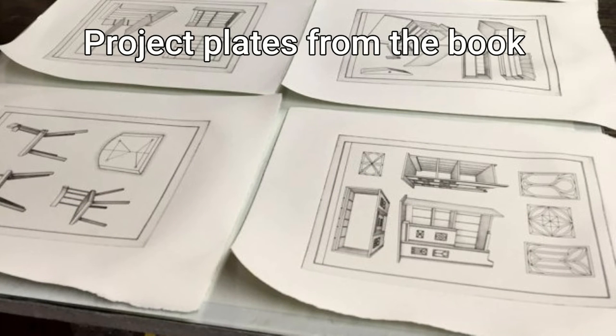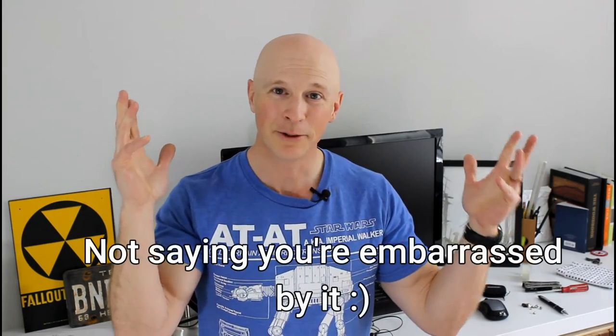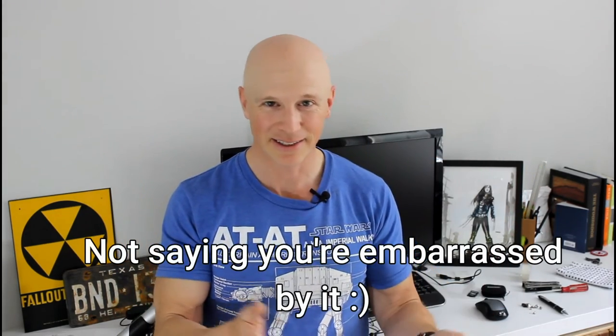My question to you this week is: do you have an example of that simpler design where you've made it and you're not showing it off to your friends, but you use it every day? Like, you spent an hour slamming this thing together with some really simple joints — maybe you screwed it from the outside and it was made with scraps or whatever — but the thing is you still use it every day and you've been using it for like a year, two years, three, ten.